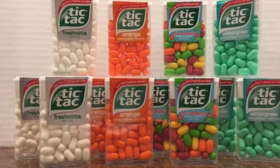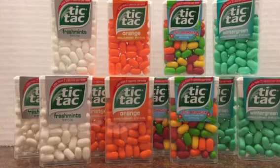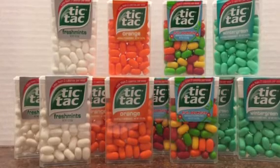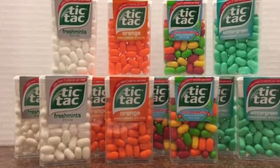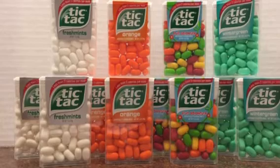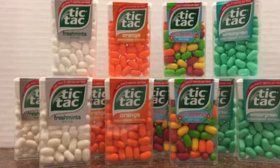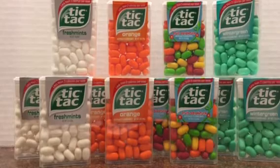Right now there's a March bonus going on with Ibotta — if you use 20 rebates you get a ten dollar bonus. This was great because this purchase counted as 12 of those 20 rebates that I need to get to earn the extra ten dollars.